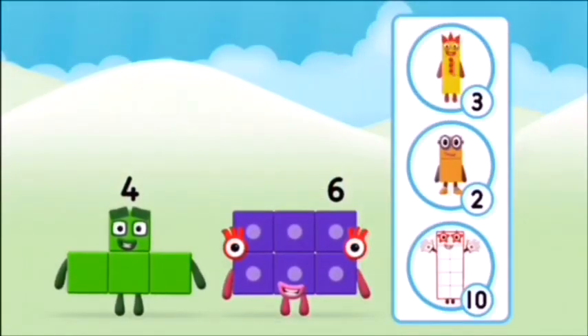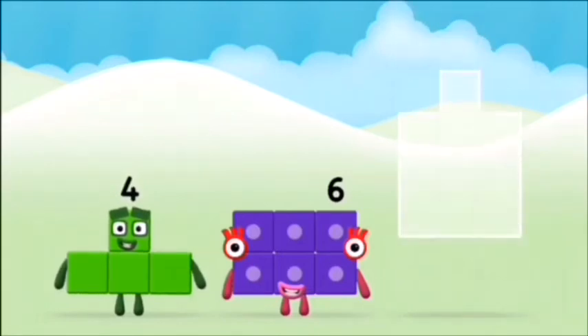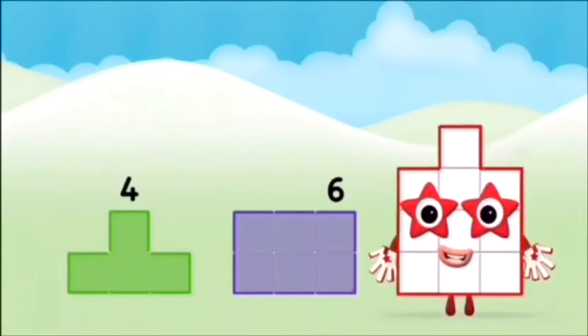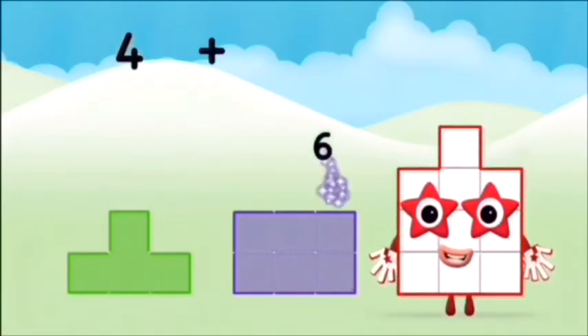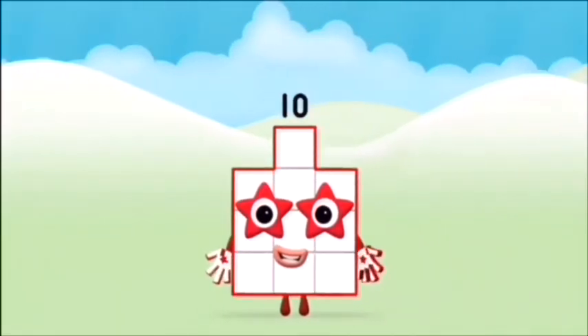What number block can you make by adding these two together? That's the correct answer. Can you add the number blocks together? Four plus six equals ten. Brilliant! You made number block ten.